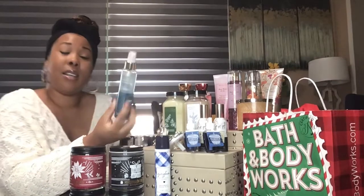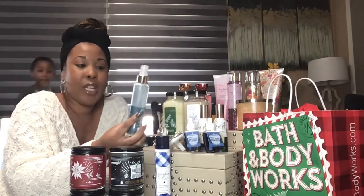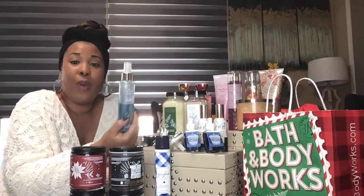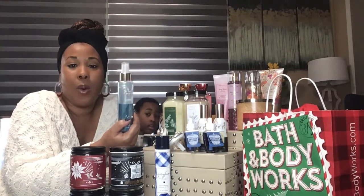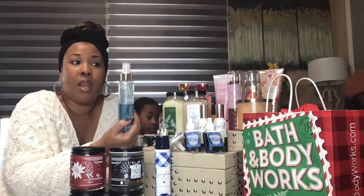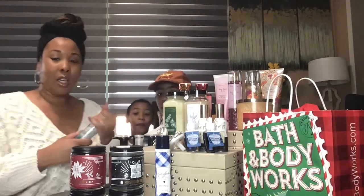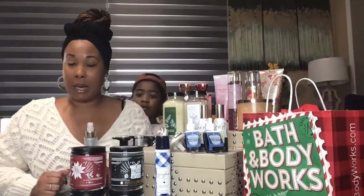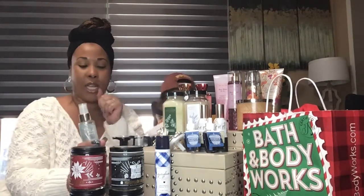Next we have the Saltwater Breeze, and you guys know that this is my absolute most favorite smell from Bath & Body Works. This product is their Diamond Shimmer Mist, so you get the fragrance but you also get the effects of shimmer. This one is really nice on sunny days when you want just a little bit of a gloss effect — just that little hint of shimmer.